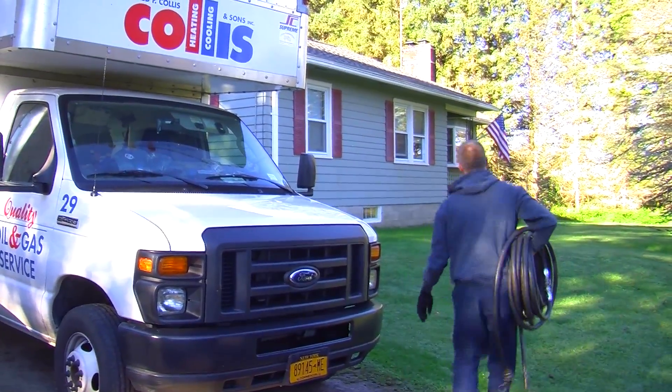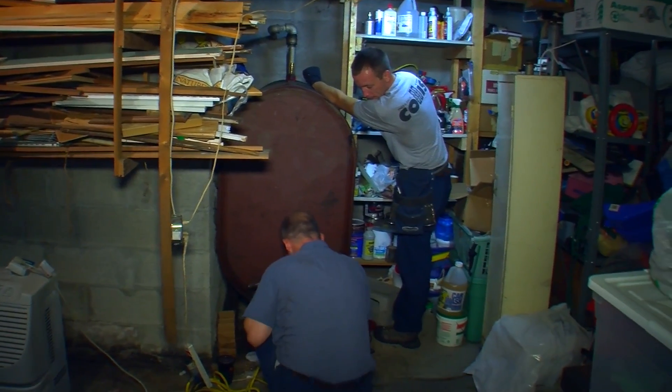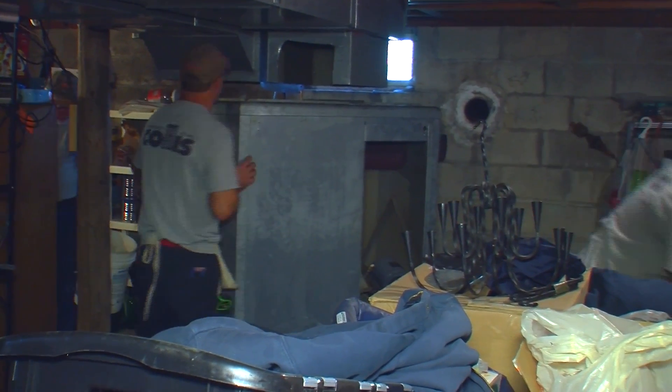Today we're in a home here in Holland Patent and we are going to be replacing the current oil furnace that is over 40 years old with a brand new oil furnace and a brand new oil tank. The folks here have lived in the home over 30 years and are getting a little worried about the age of the tank and the furnace — both of which are over 40 years old.